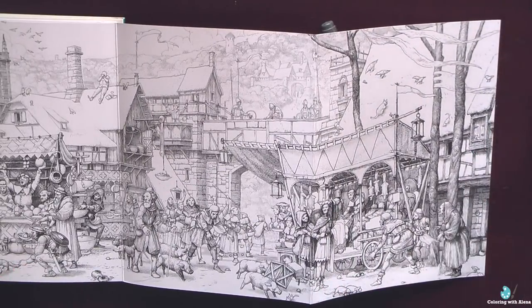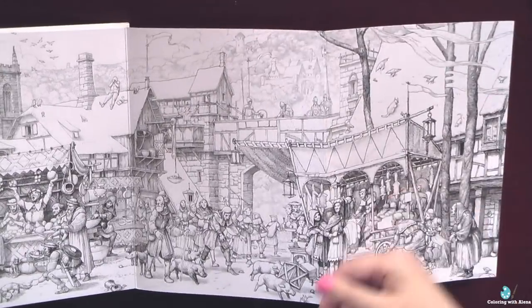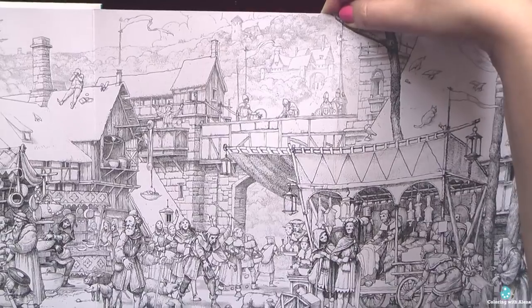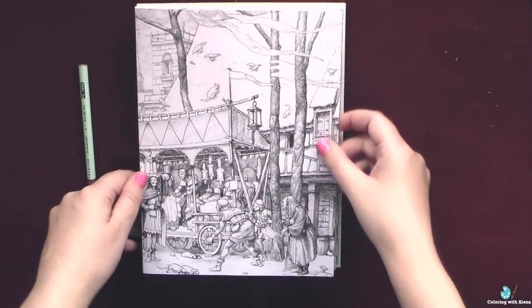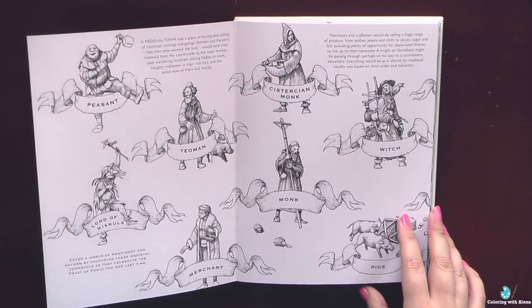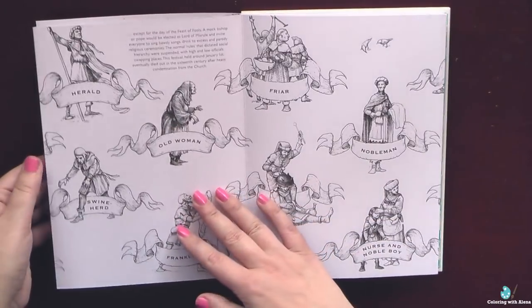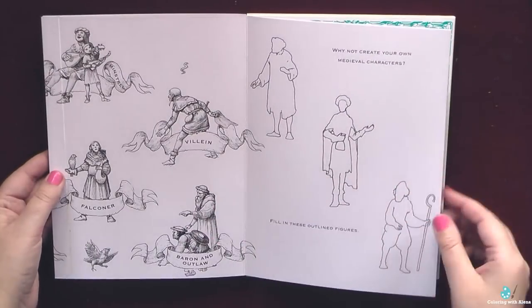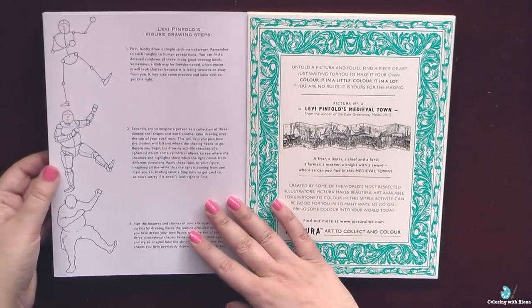Each time I look at this picture I find new and interesting details. I hope you are able to see the castle somewhere behind our medieval town. On the back side of the coloring pages we have interesting historical information and descriptions of each character you can find in the pictures, as well as some hints on how to draw them ourselves.